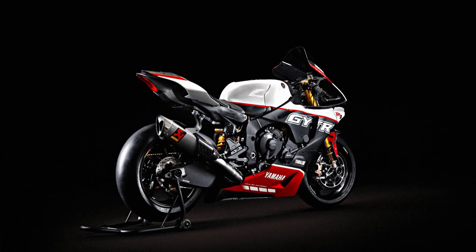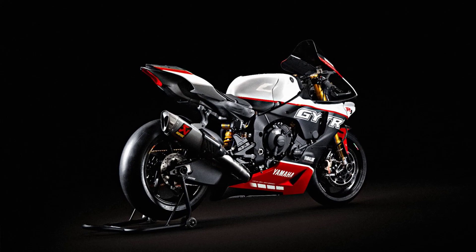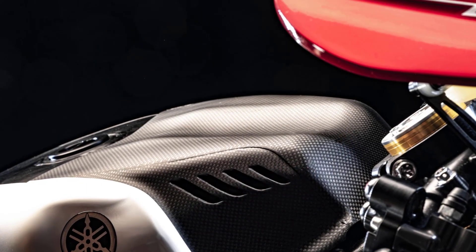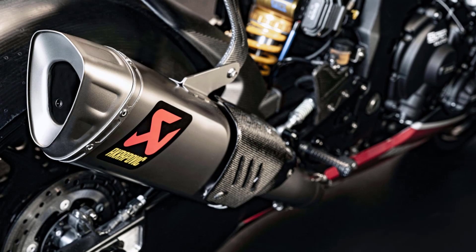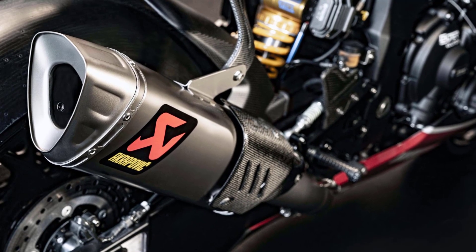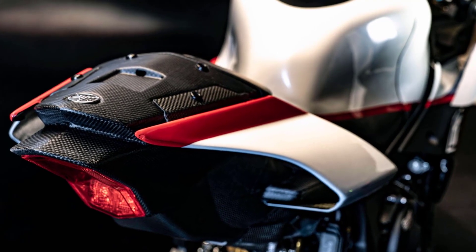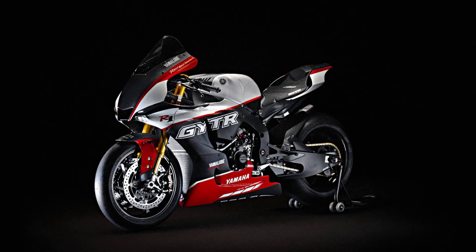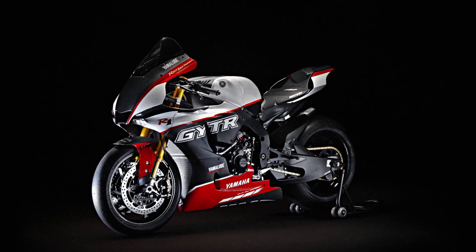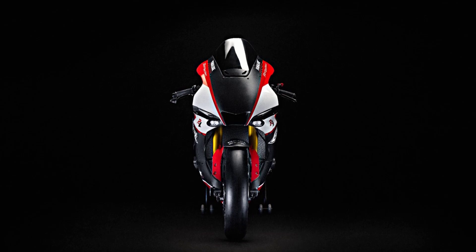Limited to just 25 units, the R1 GYTR Pro 25th Anniversary Limited Edition is finished with a stunning anniversary livery celebrating 25 years of the R1. Those wishing to own the exclusive R1 GYTR Pro 25th Anniversary Limited Edition must register their interest using the online reservation system, with pricing at €159,000 and delivery between January and May 2024 on a first reserved, first delivered basis.